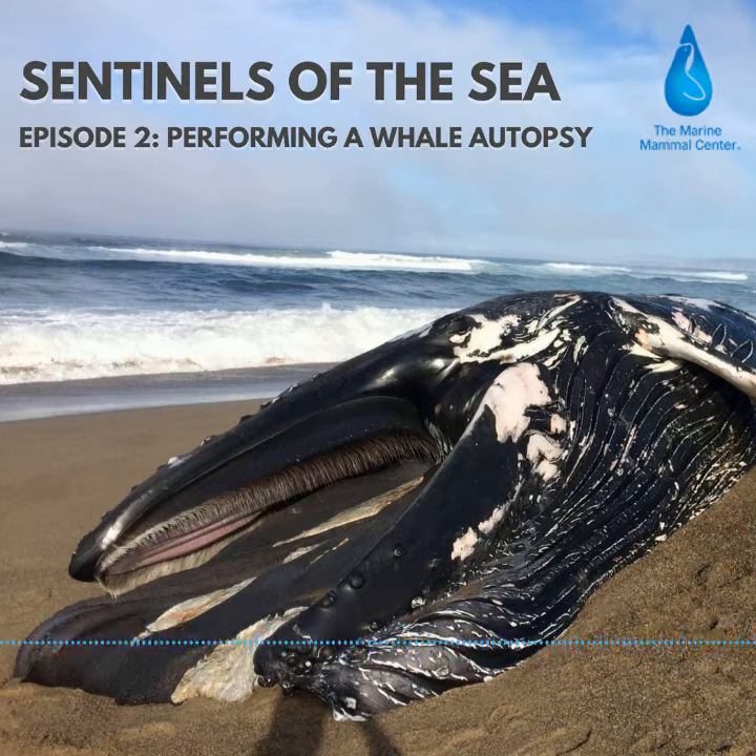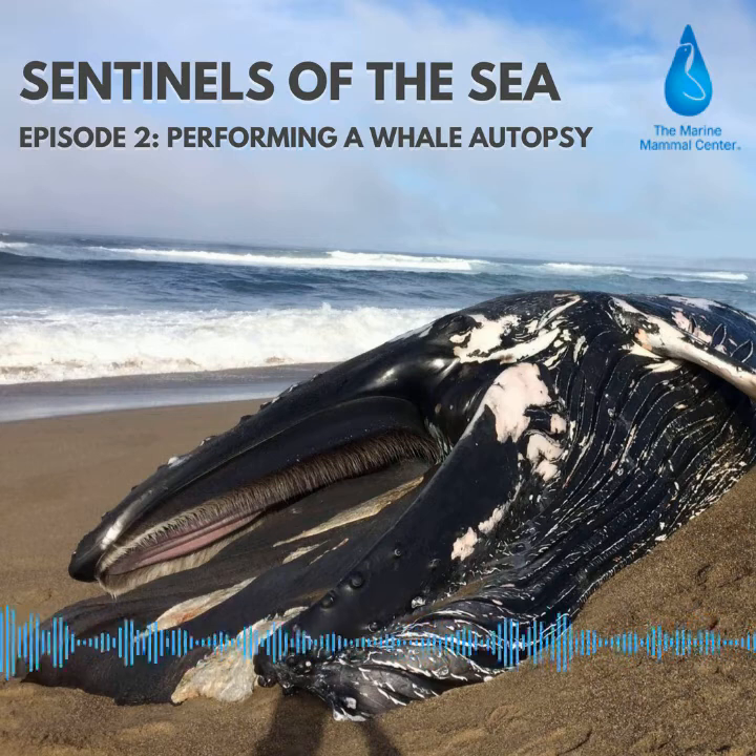That's Barbie Hlaska, research assistant at the Marine Mammal Center, and she's one of the dozen scientists, veterinarians, and pathologists performing a necropsy — or animal autopsy — on this humpback.